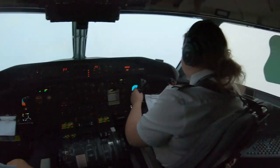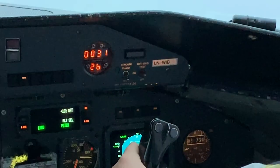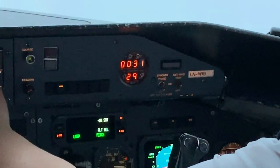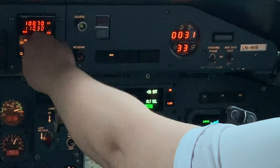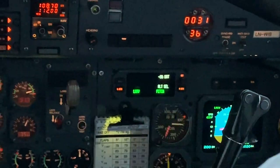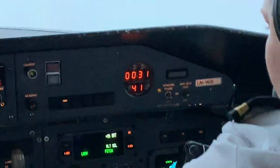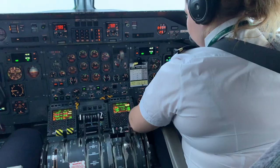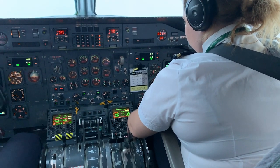Vadsø to Kirkenes is a two-hour, 100-mile drive by road, but by air it is one of the shortest flights in the world — just 24 miles and 12 minutes long. The captain said his record for this flight was six minutes with a good tailwind. The weather had really closed in by this point and most of the flight was spent in low cloud across the Barents Sea between Vadsø and Kirkenes.